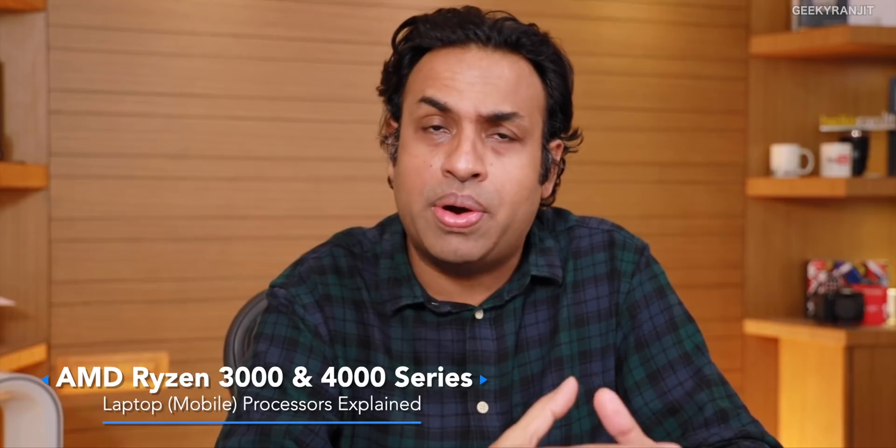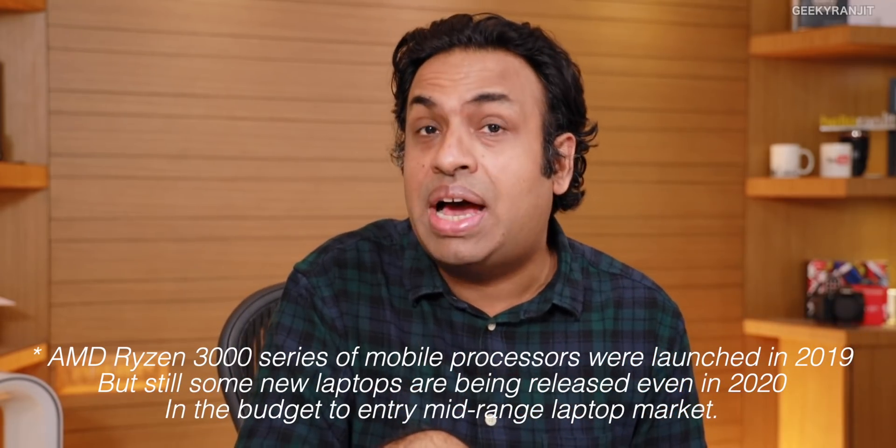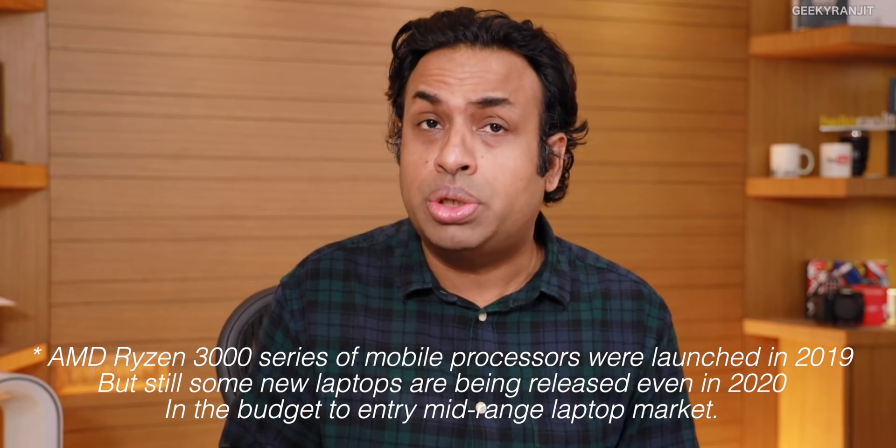Hi guys, this is Ranjit. In this video let's talk about the AMD laptop processor. I have posted some videos on laptops based on the AMD Ryzen processor, and quite a few of you have asked me to explain why I'm still reviewing older models — for example, the ones I reviewed earlier were based on the Ryzen 3000 series 3500U processor launched in 2019. I want to address this question first.